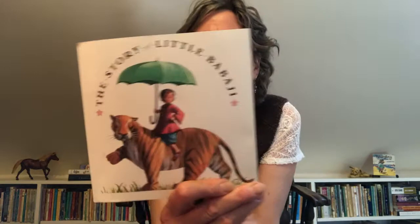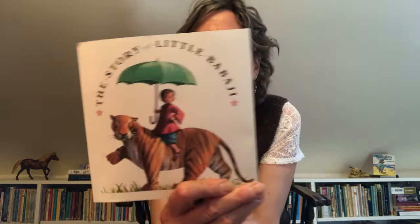All right, friends. Today I brought just a story for you, but it's one of my favorites for the pictures in this story. I love the way the colors look. I love the way the personalities are shown. Look at this. This is called The Story of Little Babaji, and it's written by Helen Bannerman. Get ready for some tigers. The Story of Little Babaji. Here's a circle of tigers holding their tails.